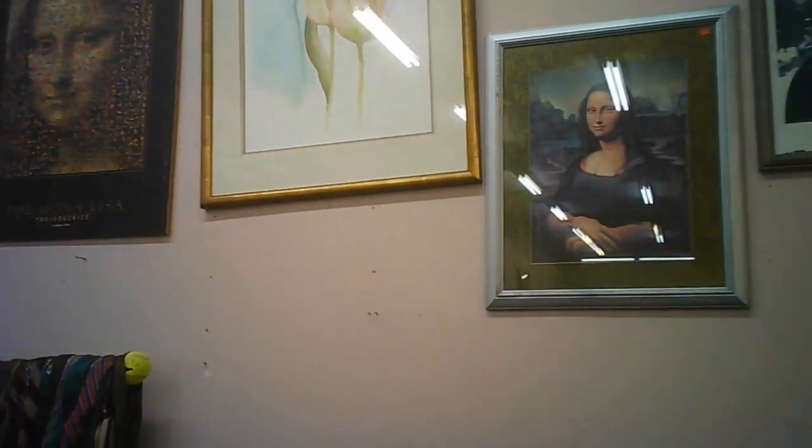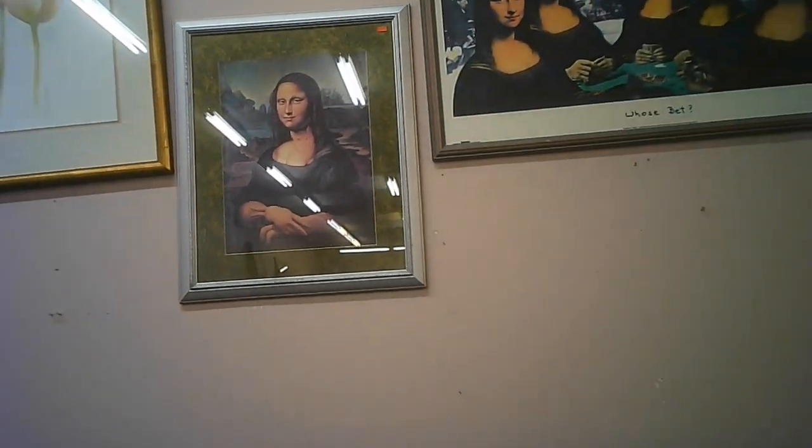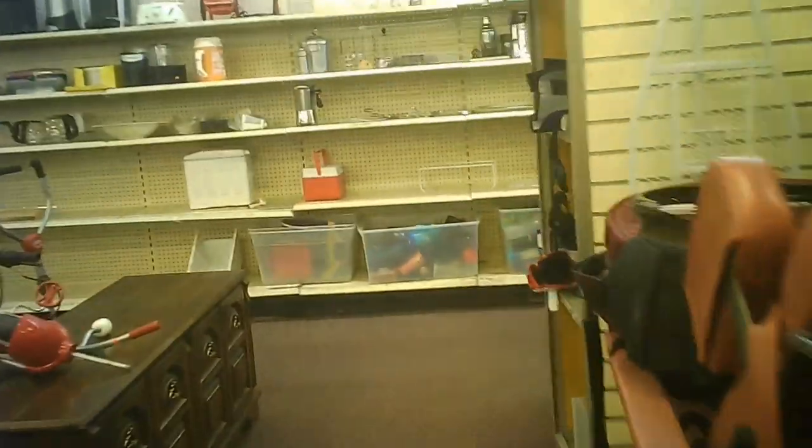That's a bunch of Mona Lisa variations on the wall there. They were interesting to look at. I don't get it.